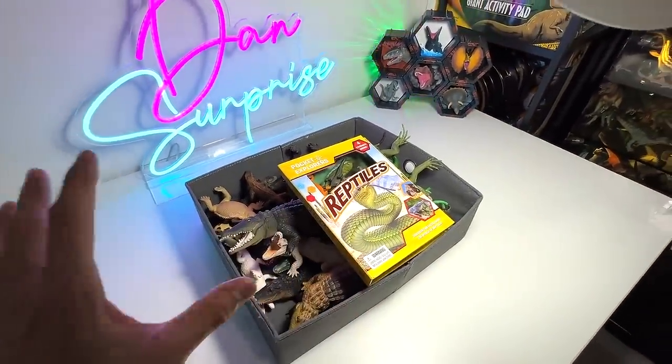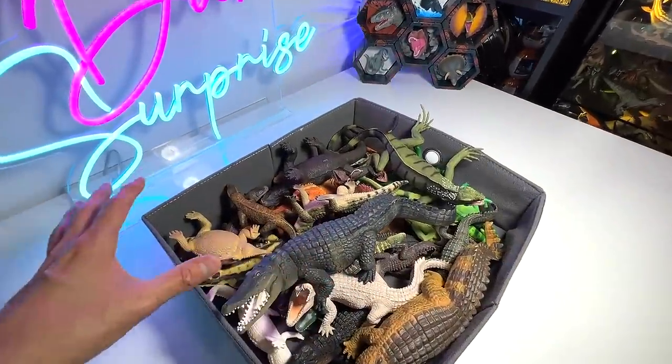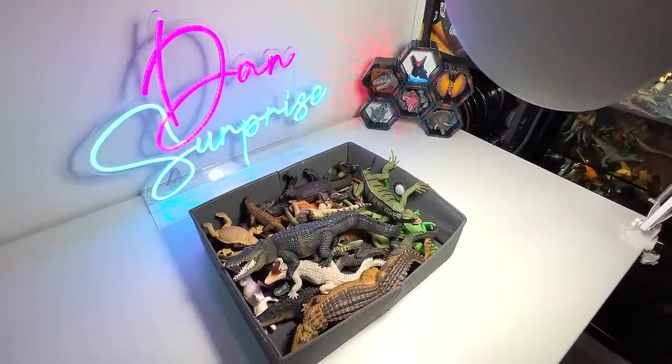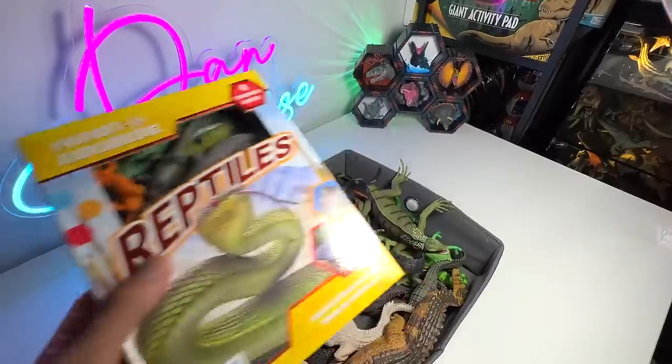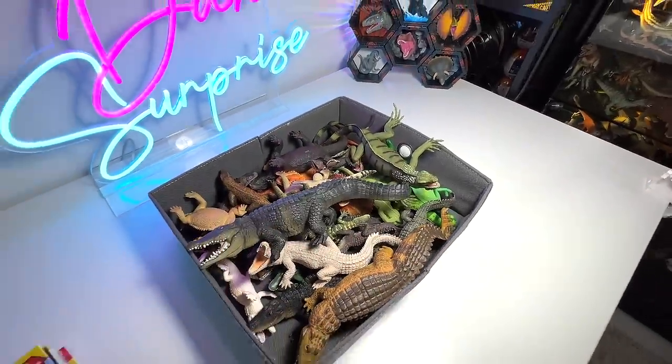This is not our entire collection. This box right here basically contains all the lizards and all the different crocodiles. The snakes are actually in a different box. But today, we will take a look at this reptiles book right here that contains some facts. Let's take a look at every single figure right here.